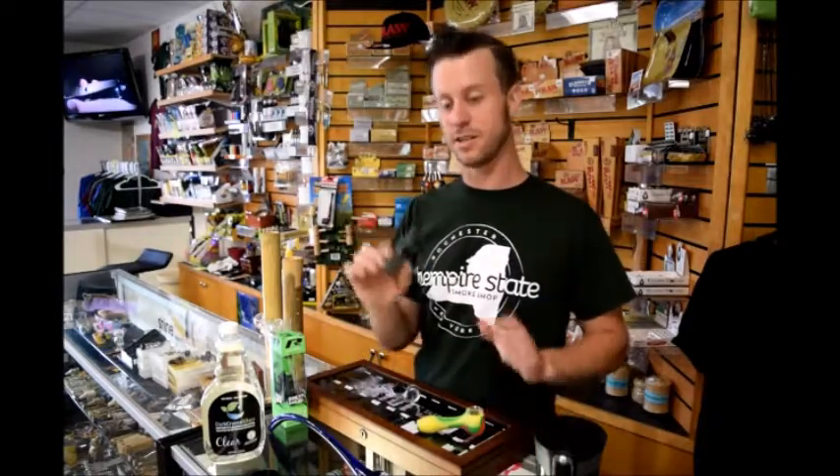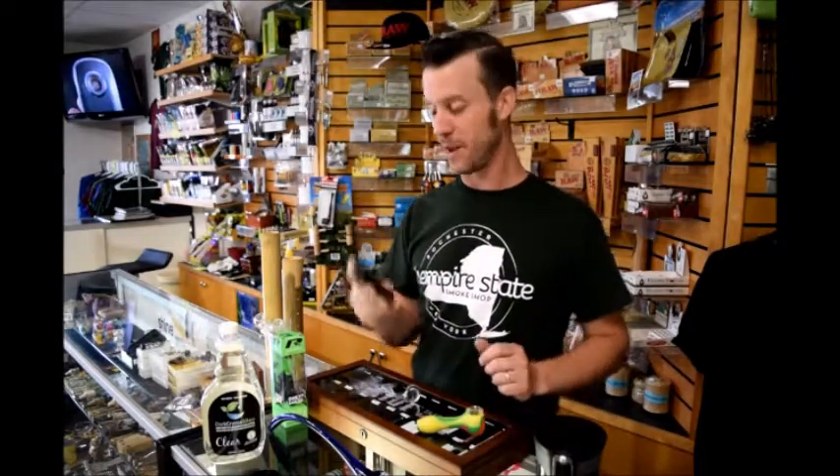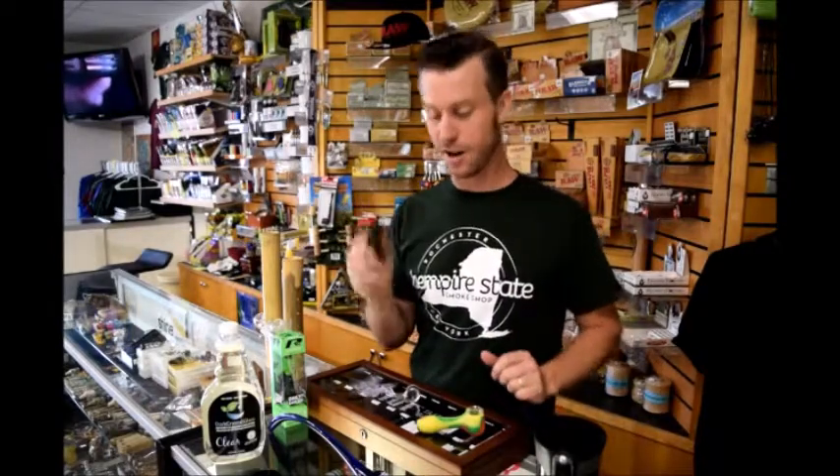I lost my vape. Nicotine salts vapes — this is the Aspire Breeze. These things are awesome. I'll do a video on these later, check it out this week.